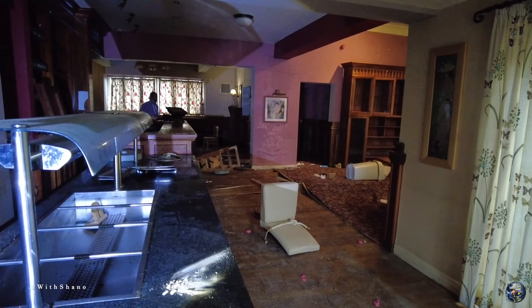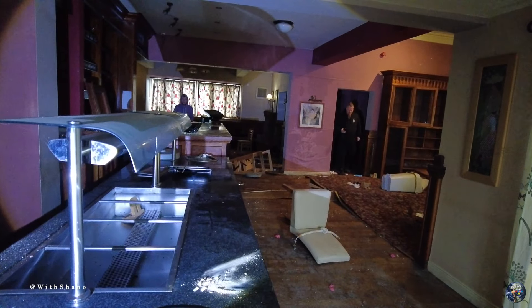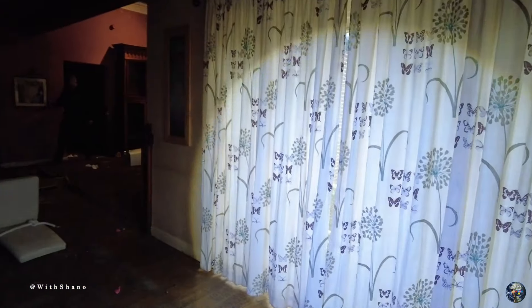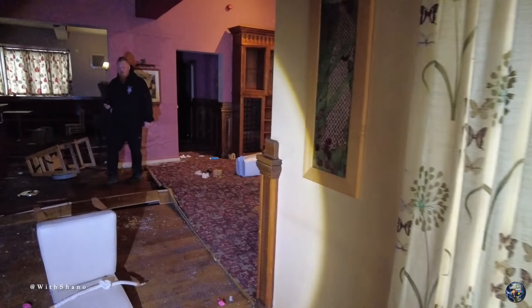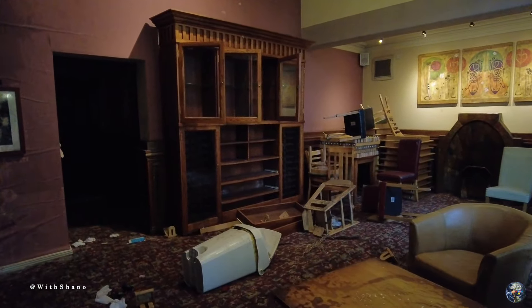Can you hear that beeping? The sensors are working in the kitchen because it went blue - the sensor did. The sensor went blue.